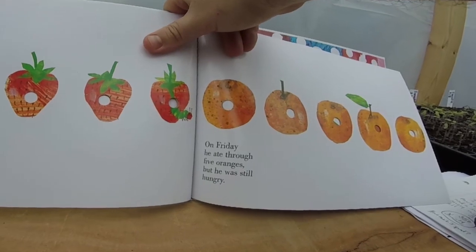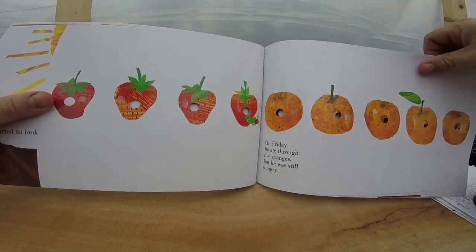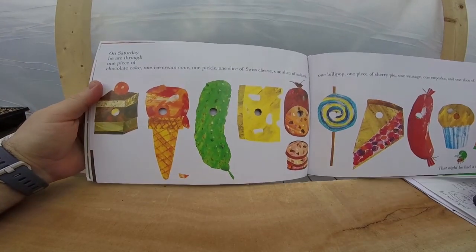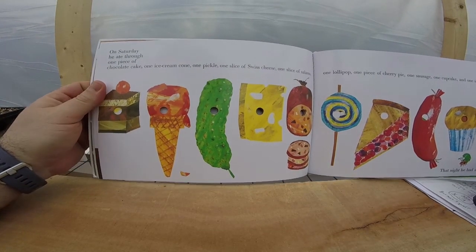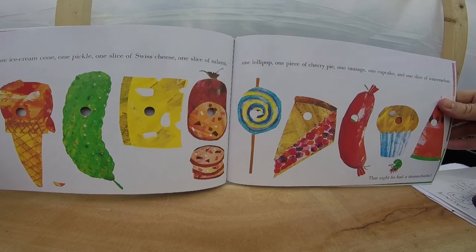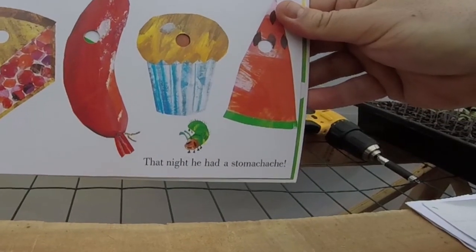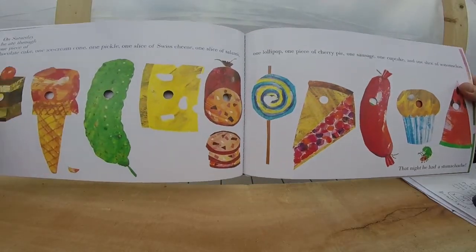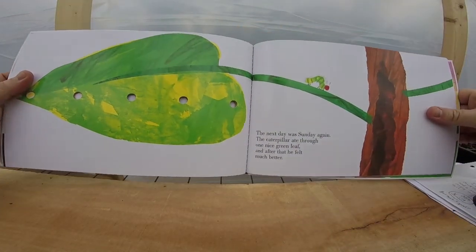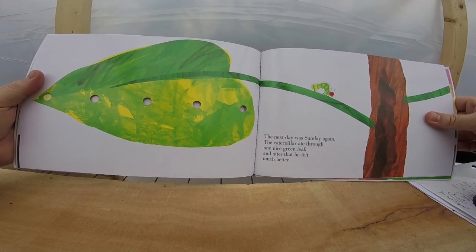On Saturday, he ate through one piece of chocolate cake, one ice cream cone, one pickle, one slice of Swiss cheese, one slice of salami, one lollipop, one piece of cherry pie, one sausage, one cupcake, and one slice of watermelon. That night he had a stomach ache. The next day was Sunday again. The caterpillar ate through one nice green leaf, and after that he felt much better.